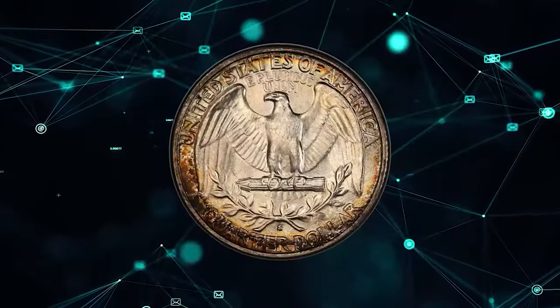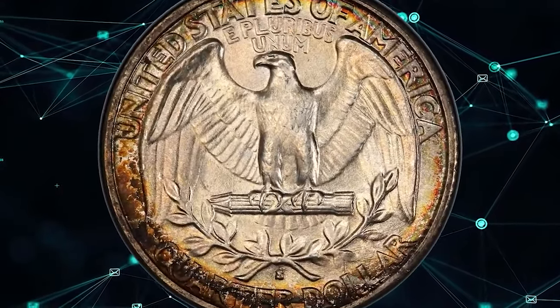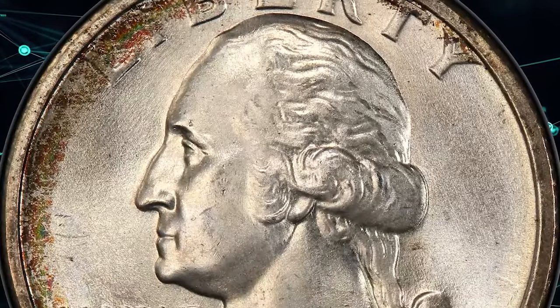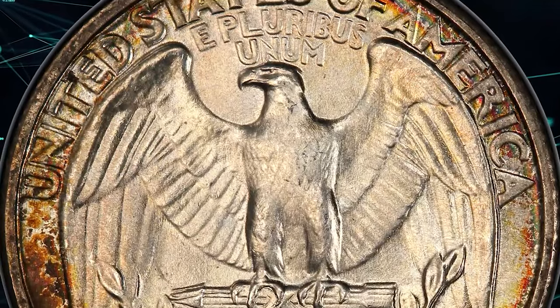Yes, the 1932 D is more challenging in high grades, but this San Francisco Quarter claims the lowest mintage in the set — 408,000 coins — and is nearly as rare in upper mint state levels as its Denver counterpart.